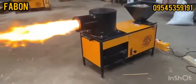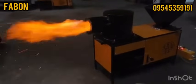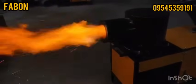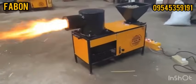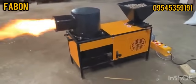Introducing the Fabin Horizontal Biomass Pellet Burner, the future of industrial heating. Designed to replace costly fuels like LPG, diesel, oil and coal, our burner saves up to 50% on fossil fuel costs.